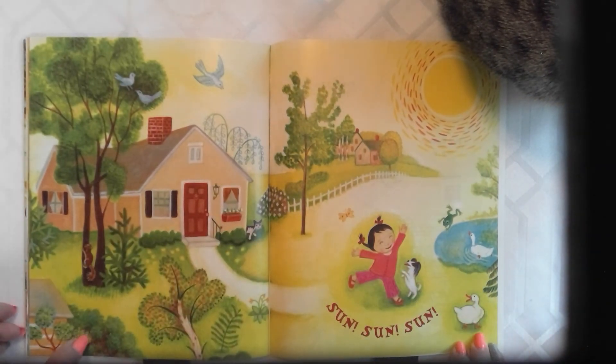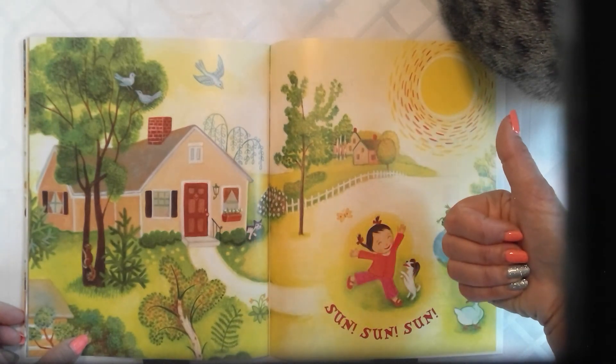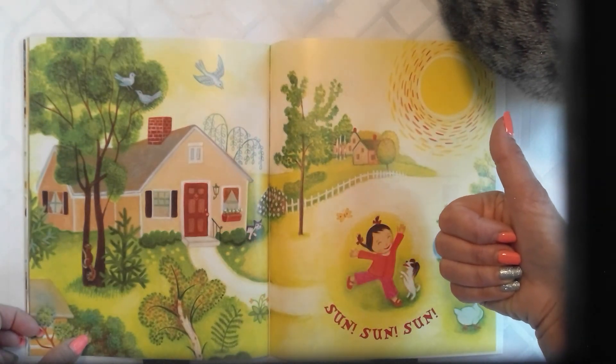How about you? Give me a thumb vote. I vote thumbs up. Be good, be well.